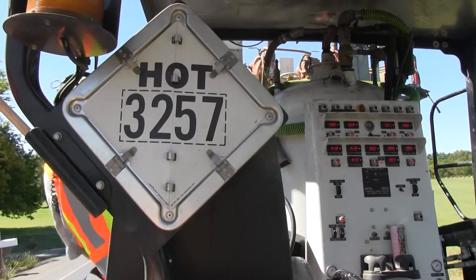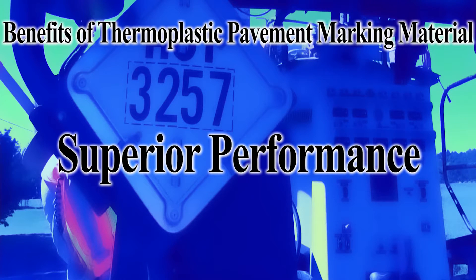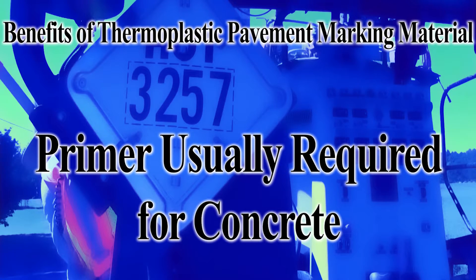The benefits of using thermoplastic pavement markings are superior performance, abrasion resistance for durability, mechanically adheres to all asphalt pavements, adhesive bond to concrete, and requires primer for application.